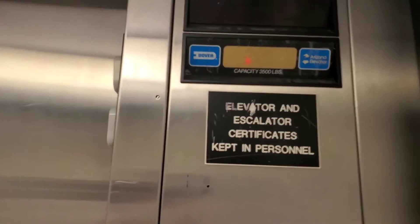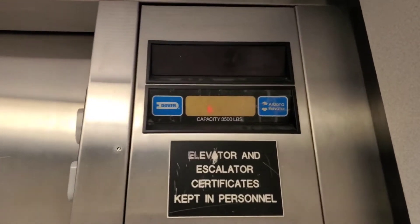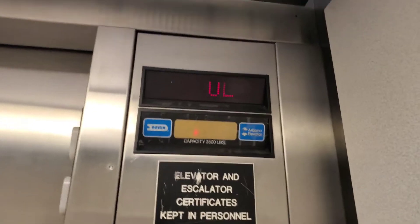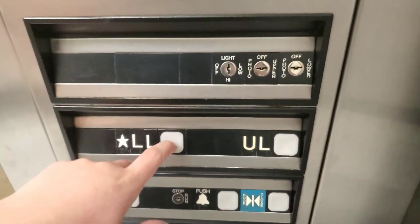This is the Oliver at Dillard's Tucson Mall in Tucson, Arizona. We got ourselves an original 1980s Dover. I can tell it was a 1980s because the buttons don't sound as clicky as the ones from the 1990s.